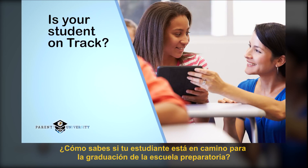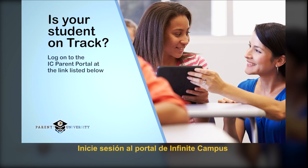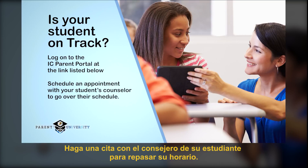So how do you know if your student is on track for high school graduation? You can take the following steps to verify: log on to the IC Parent Portal or schedule an appointment with your student's counselor to go over their schedule.